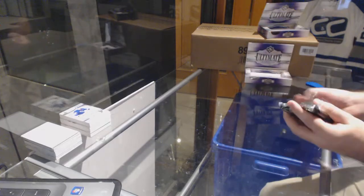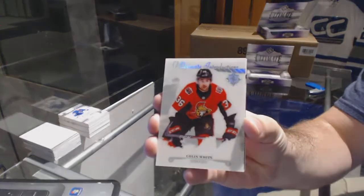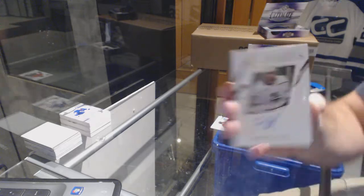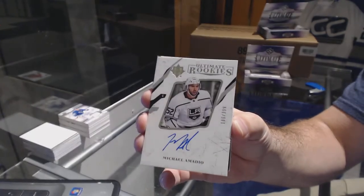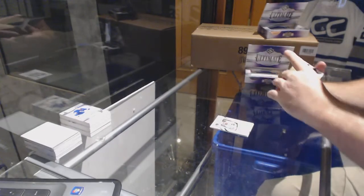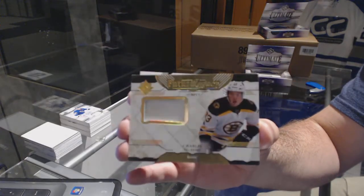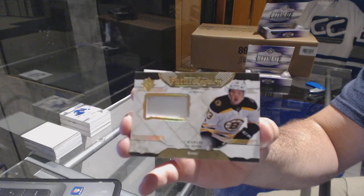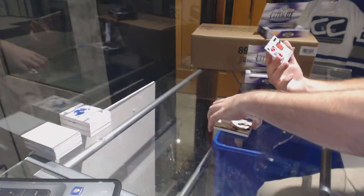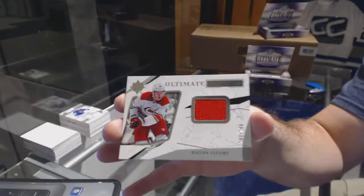These are patches galore in here — every single one we've had a patch. Colin White, ultimate introductions for the Sens. For the LA Kings, Michael Amadio. Future legacy jersey for the Boston Bruins, Charlie McAvoy. And an ultimate rookies jersey to 299, Hayden Fleury. Here she goes.